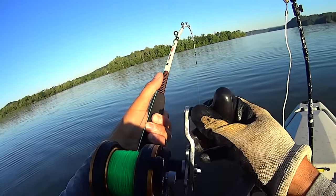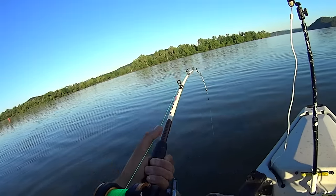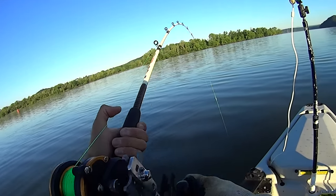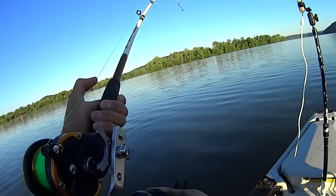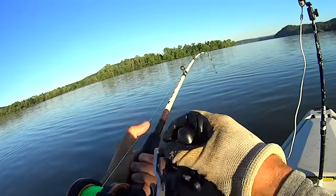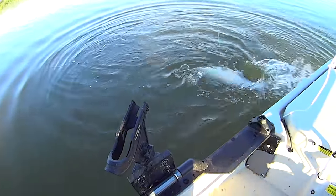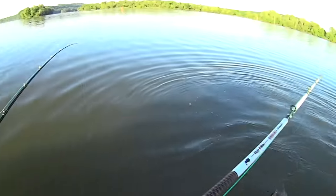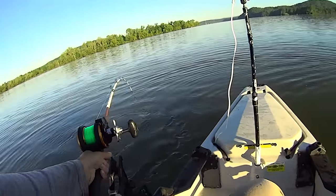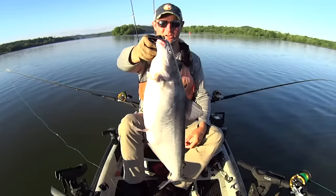Working my way along this channel edge. Got these baits suspended right off the bottom — they're up about three feet from the very bottom, so in 35 feet they're down there around 32-33 feet. I think it's another blue cat right here. That one that was hitting the head piece didn't hook up — let's land this other fish that ate the white bass while this one tires himself out, then we'll get some more baits on there.